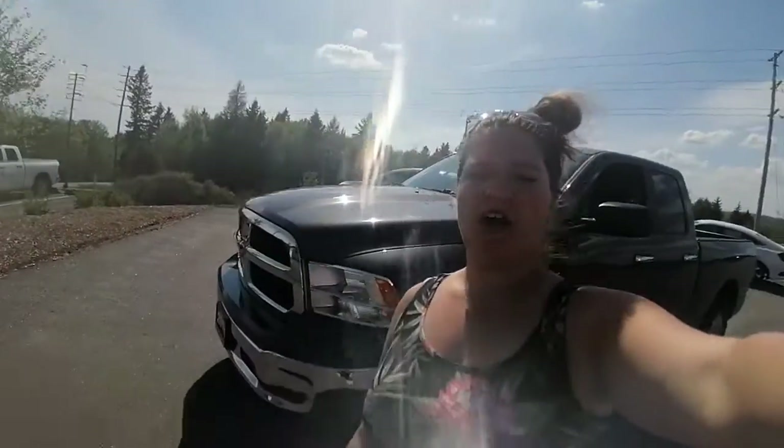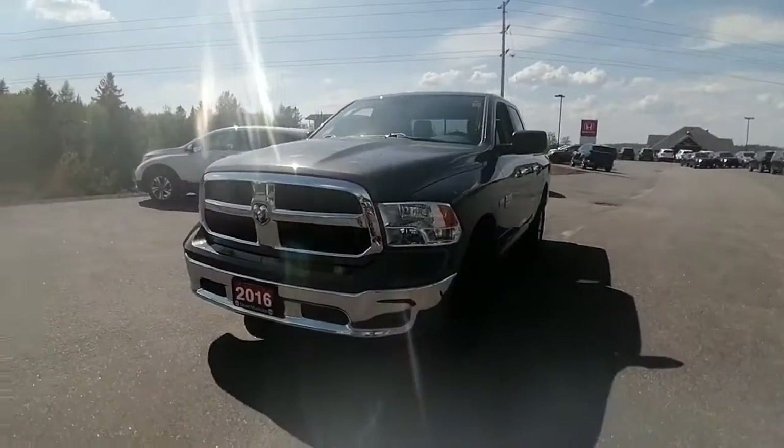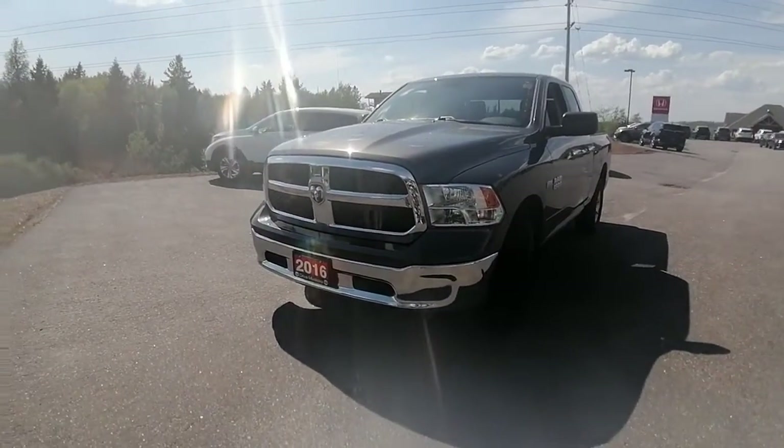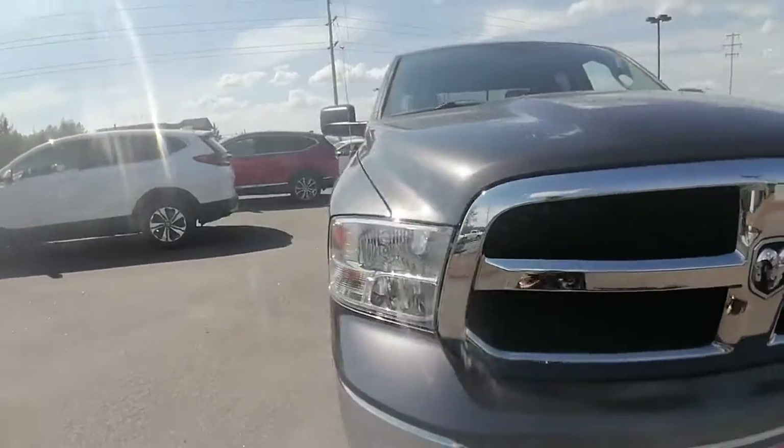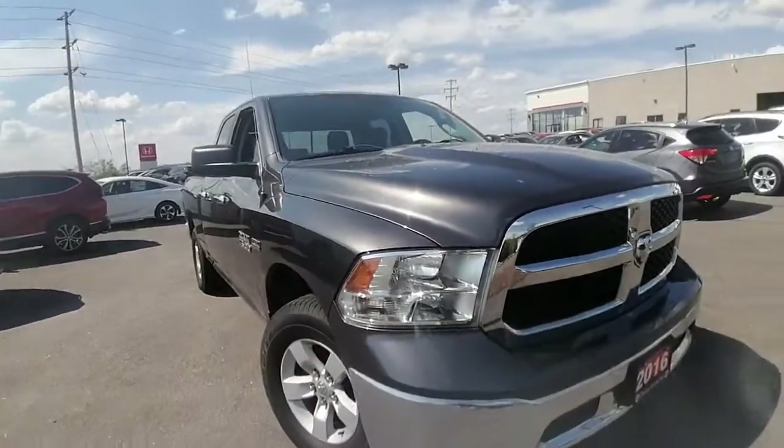Hi Gilbert, Ashley here at Huntsville Honda. Just wanted to share with you the 2016 Ram 1500 SLT that you had inquired about. So I'm just going to do a quick little walk-around video for you, show you the ins and outs, show you what kind of condition this Ram is currently in.